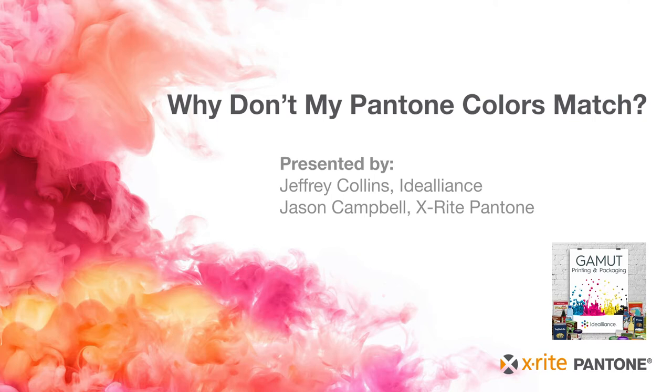Hey Jason, how are you today? Welcome to the Gamut Podcast — we appreciate you hanging out with us today. Thanks for having me on. We're happy to have you as well. You are now with X-Rite — you've been there since, I believe, 2014, 2015. Why don't you tell us about your role there at X-Rite, as well as your background and your story in the print industry?